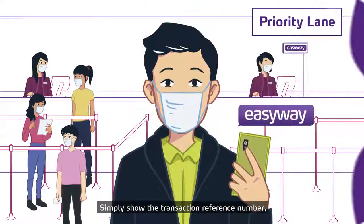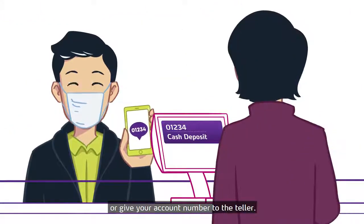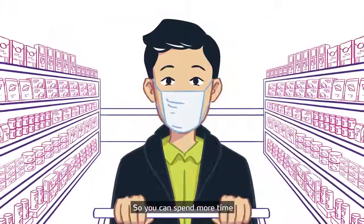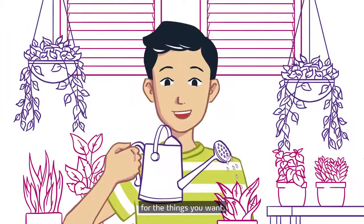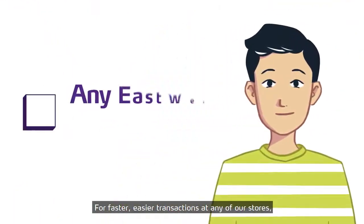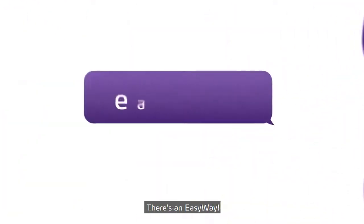Simply show the transaction reference number or give your account number to the teller. You're in and out in no time, so you can spend more time for the things you want and need to do. For faster, easier transactions at any of our stores, there's an EasyWay.